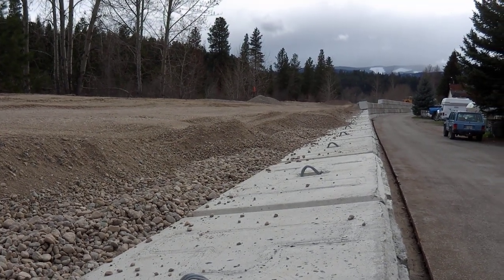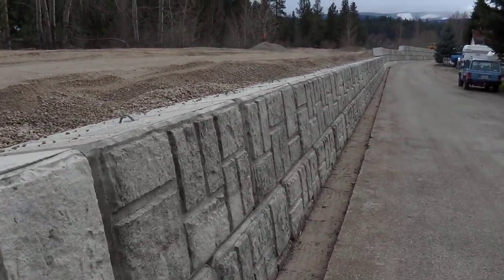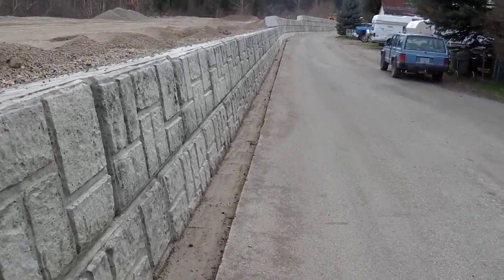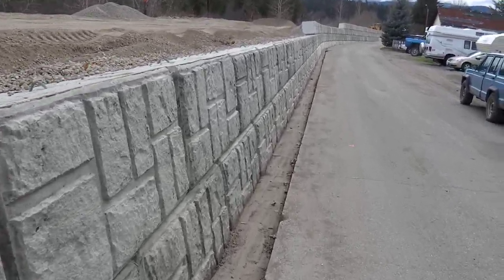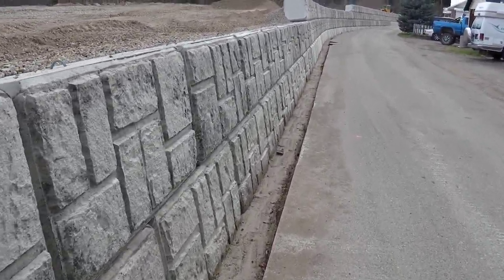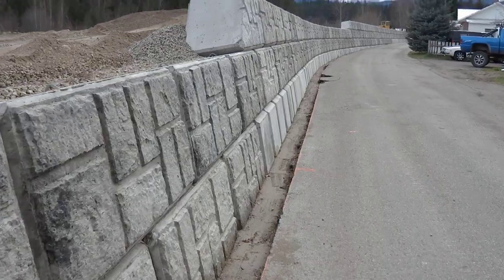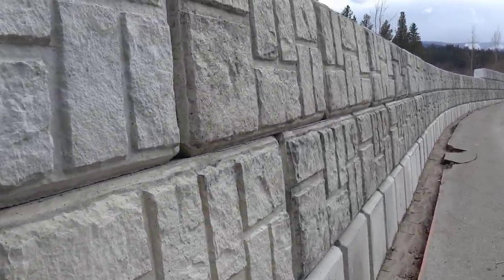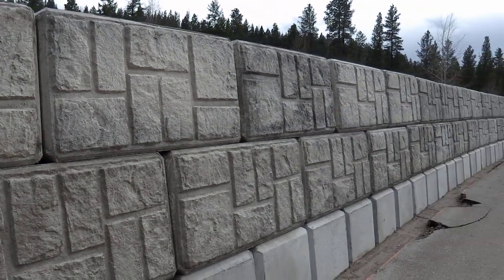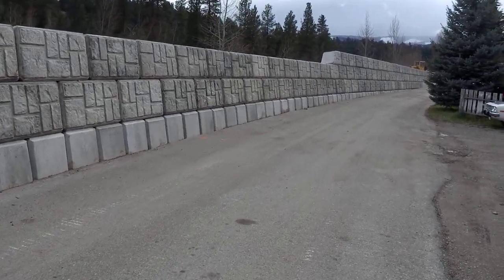If you go and look down to where the project basically started, you can see the cement blocks are actually piled up quite a bit higher. This is actually taller than me, the way they've got these stacked up along this stretch here, and as it goes even further, it's quite a bit higher.